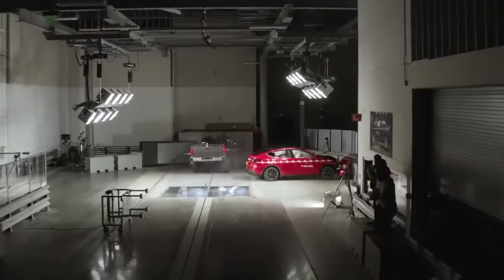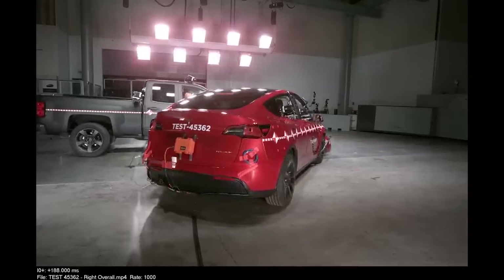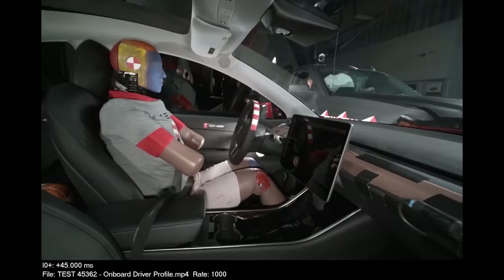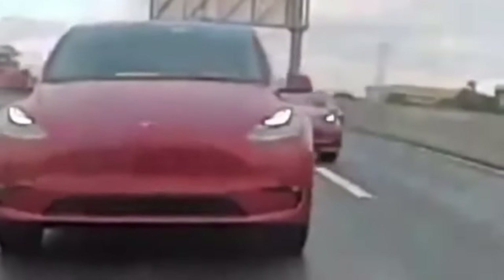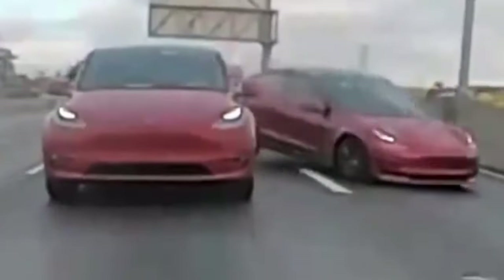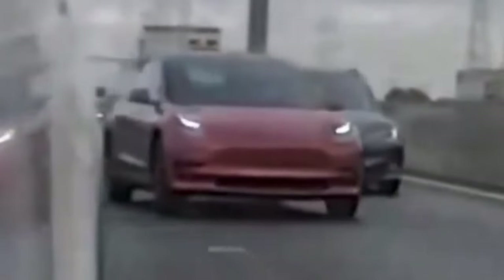However, what happens if there is a collision and all vehicles are Teslas? This is precisely what happened recently on the 101 Highway in California. As you can see in the video, three vehicles — a Tesla Model Y and a Model 3 in the right lane, and a Tesla Model S in the leftmost lane — are seen driving on the highway.